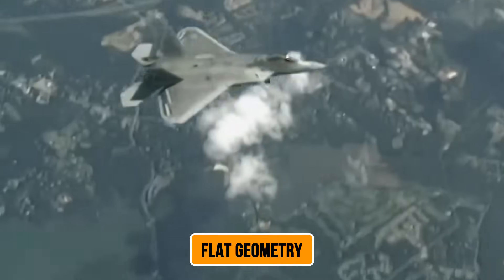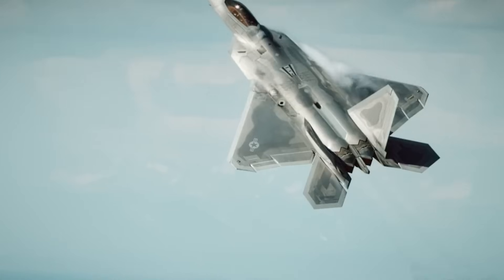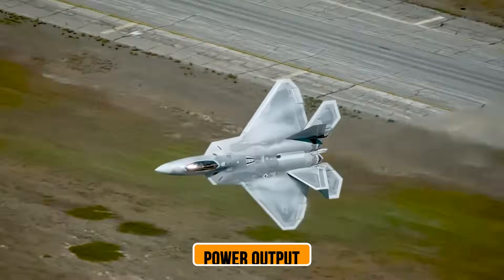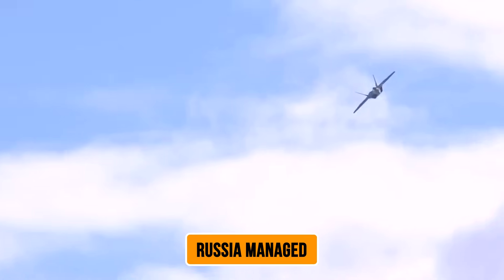The angular, flat geometry you see on this nozzle isn't there for aesthetics. Every surface, every angle, every measurement serves a specific purpose — reducing detectability while maintaining incredible power output. Western defense experts are scrambling to understand how Russia managed to pull this off, and the answers are fascinating.